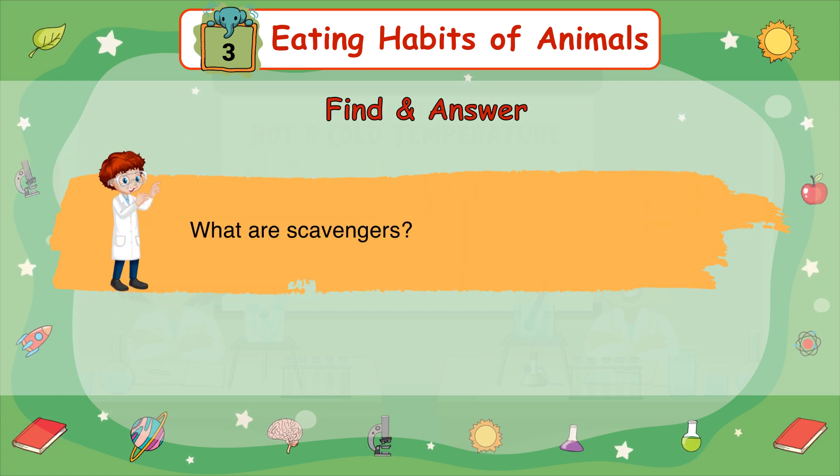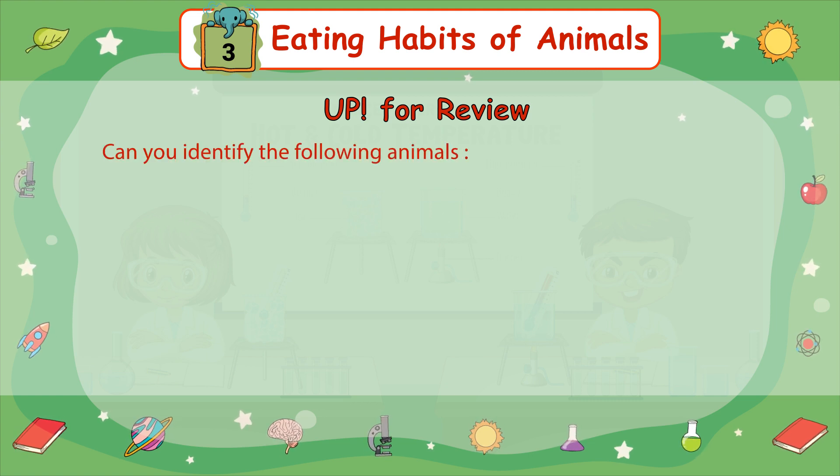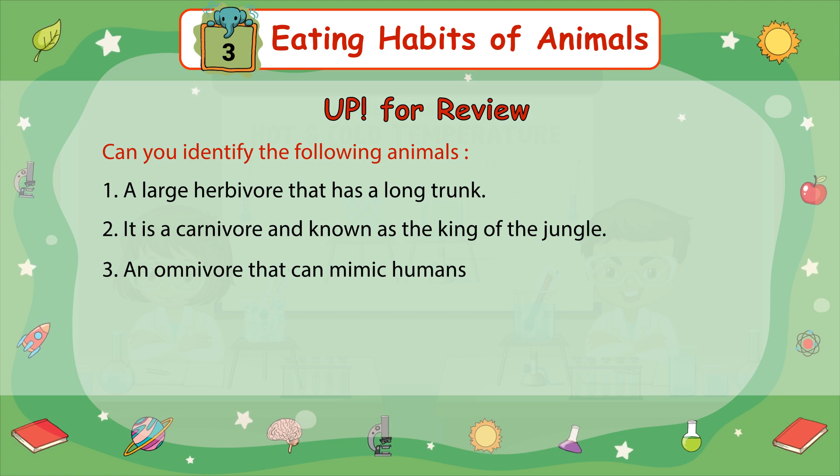Find an answer: What are scavengers? Up for review — can you identify the following animals? 1. A large herbivore that has a long trunk. 2. It is a carnivore and known as the king of the jungle. 3. An omnivore that can mimic humans.